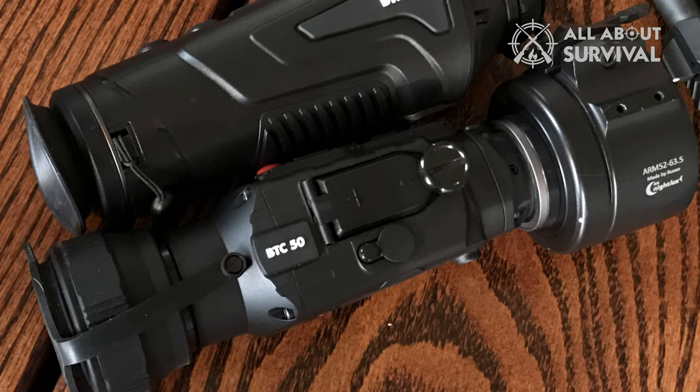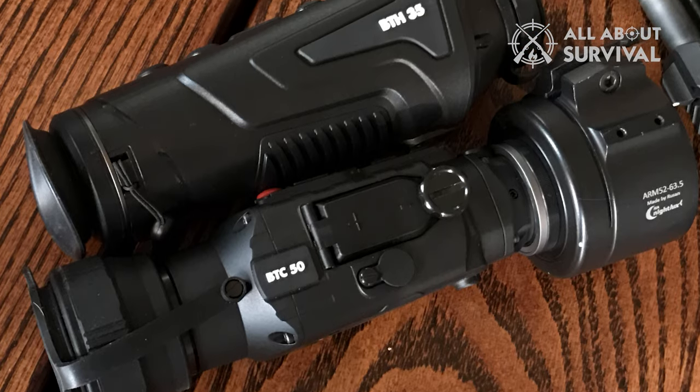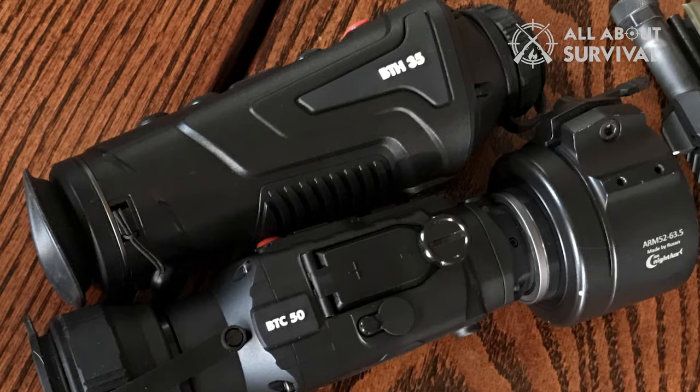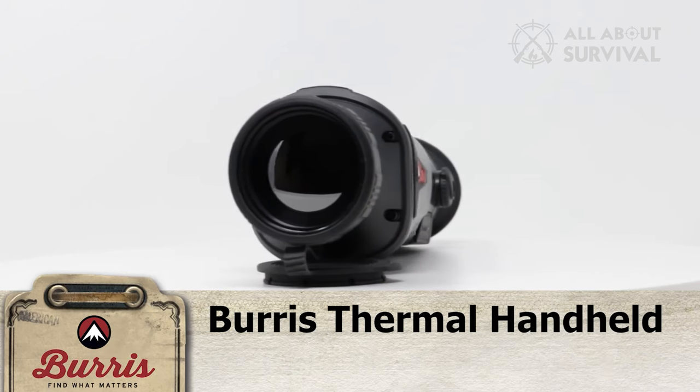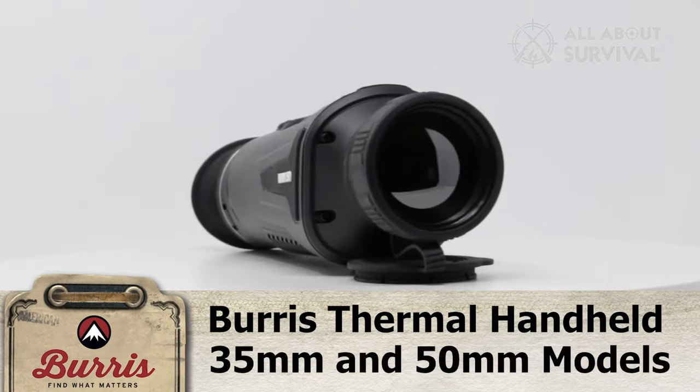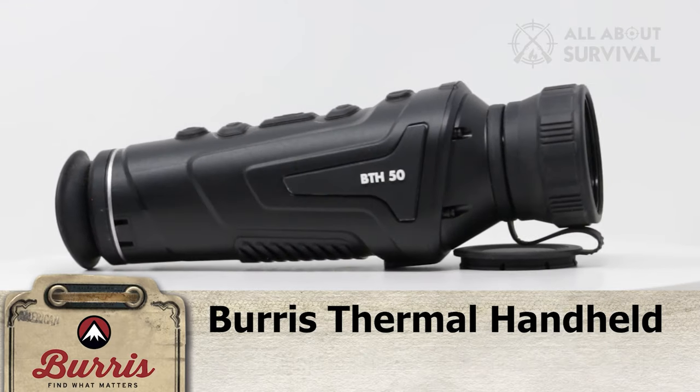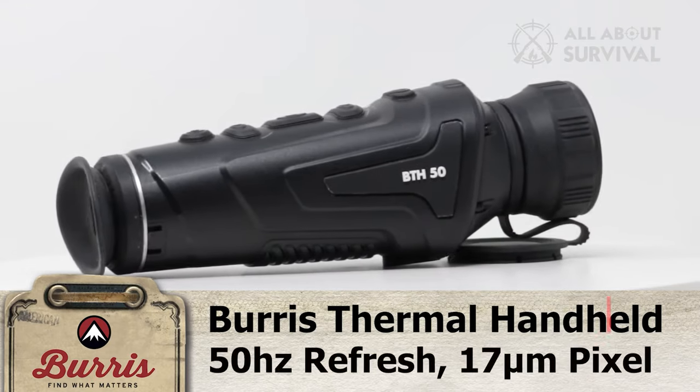There are two sizes of the Burris Handheld Thermal — one with a 35mm lens and the more expensive one with a 50mm lens. Both come with the 400x300 sensor, 50Hz refresh rate, and 17-micron pixel size, which combine with all other features for an extremely clear and sharp image, even in the darkest conditions.